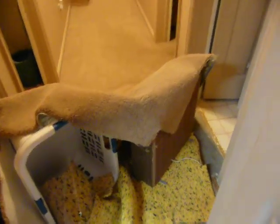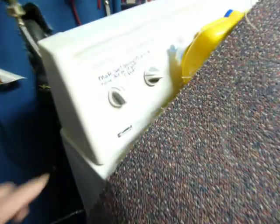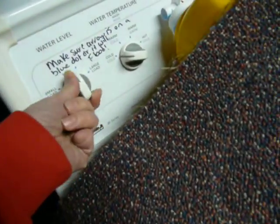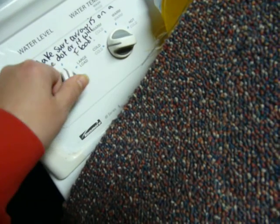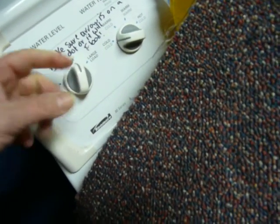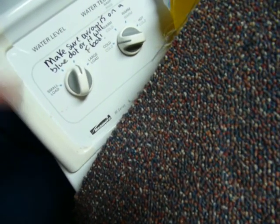Hopefully you can hear me over the fans. This is the second time my basement has flooded due to the washing machine load thing not being actually on the dot. I don't know how it does it because I can't do it if I try, but twice this has gotten stuck just off of the dot. And because it's not on the dot, there's no pressure on the valve and it overflows and it floods my basement.